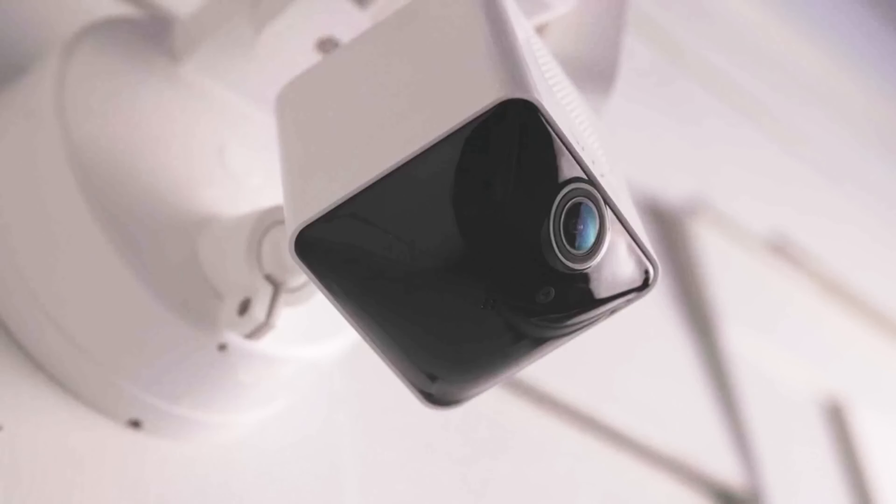Number 3: Ring Floodlight Cam Wired Pro. Looking for top-notch home security? The Ring Floodlight Cam Wired Pro has you covered. This 1080p HD camera comes packed with features that will give you peace of mind night and day. The motion-activated LED floodlights provide bright illumination when motion is detected. The two-way talk and audio plus feature allows you to communicate with visitors or deter potential intruders. The 3D motion detection and bird's eye view offer advanced security features that make monitoring your property a breeze.